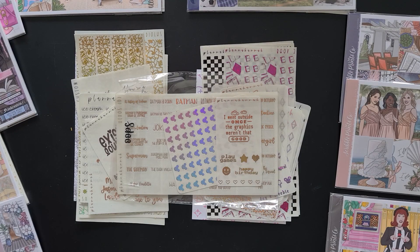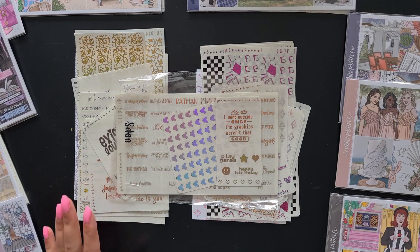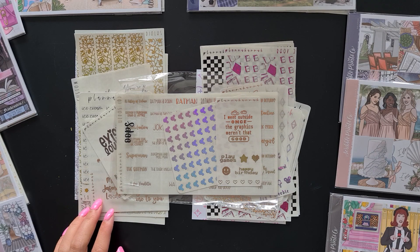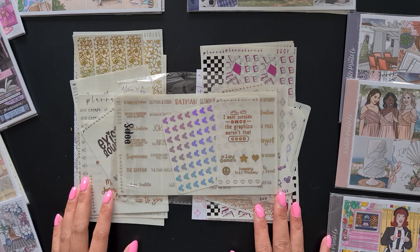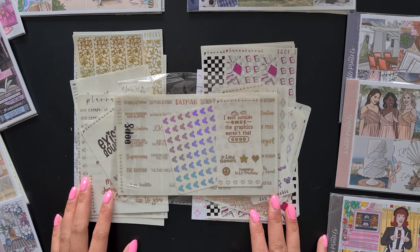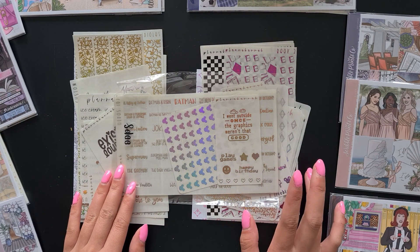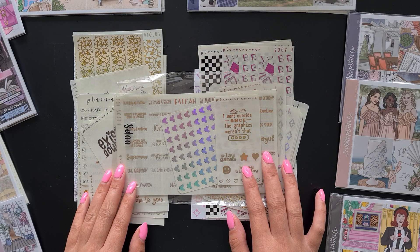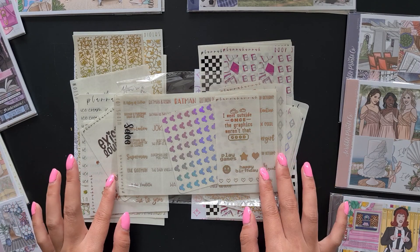Next up we have two different orders from Planner Hannah. The first order is from just before Hannah was closing her Etsy shop — I had some items in my basket and wanted to get them before she closed so I didn't have to find them on her new website. We also have an order from Planner Hannah's new website from her anniversary sale. On top, we have this oops bag, which I'm pretty sure came with the sale order — we're going to open that first.